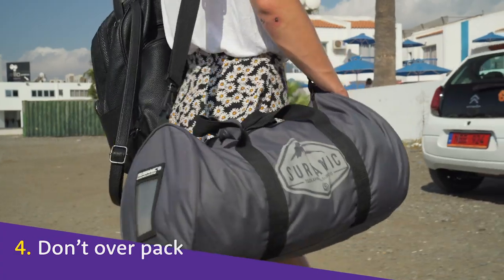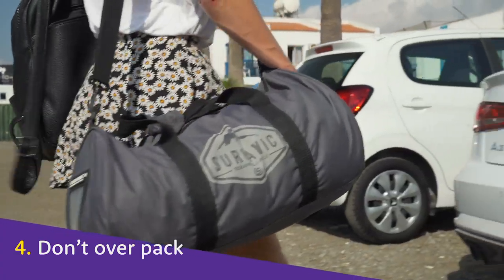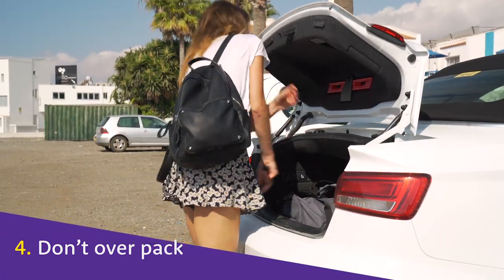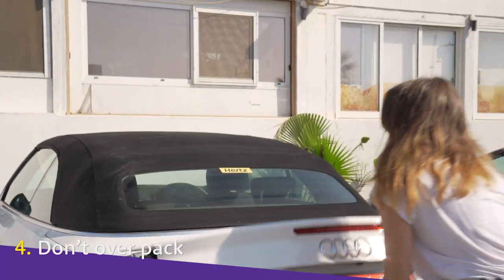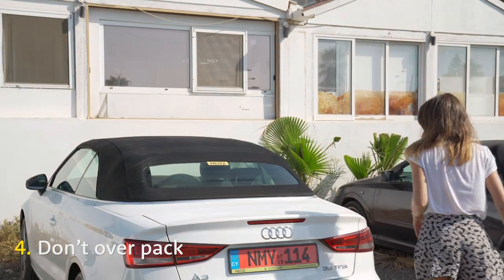Pack light and bring the essentials only. You'll want to get comfy, and perching precariously around luggage won't be fun or safe. Our essentials? An in-car charger, a torch, and a loo roll.